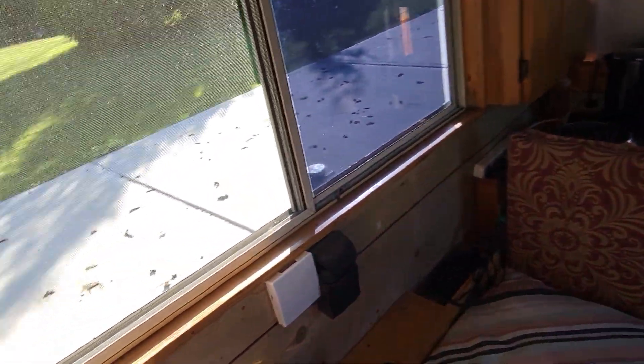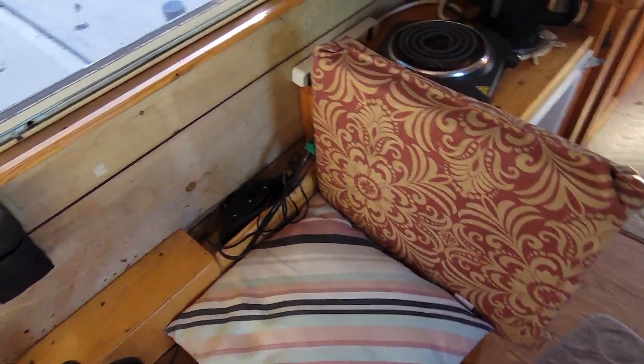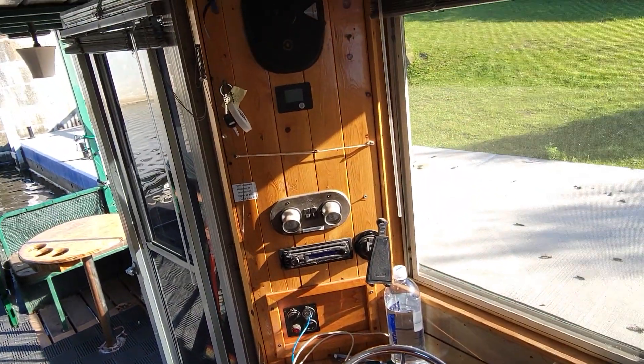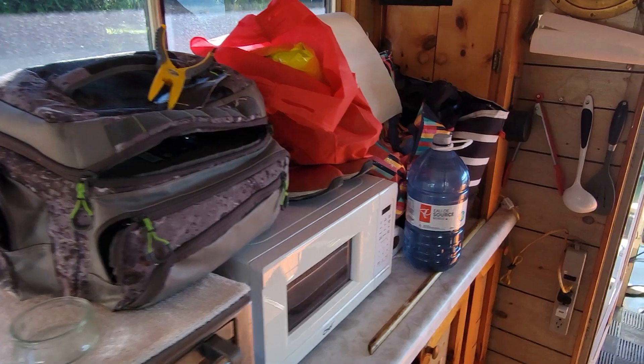Let's go in here. Captain's facilities for the captain, and a stereo. Full kitchen. That's all my stuff for the night.